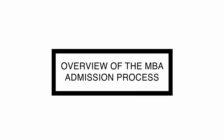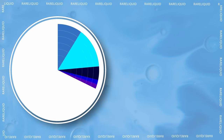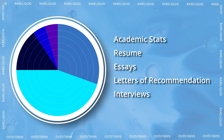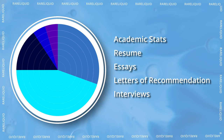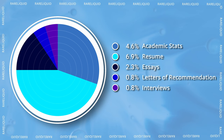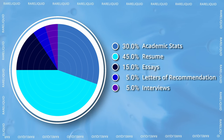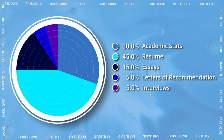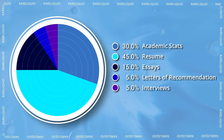The five essential parts to any MBA application are your academic stats, which includes your undergrad GPA and GMAT; your resume, which includes professional and extracurricular experiences; essays; letters of recommendation; and interviews. If I had to weight these in terms of importance: academic stats would be 30%, resume 45%, essays 15%, letters of rec 5%, and interviews 5%. I'll explain why I broke it down like this in the next section.